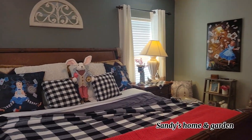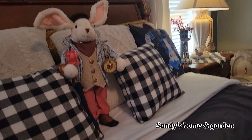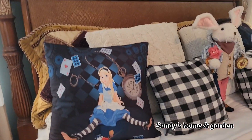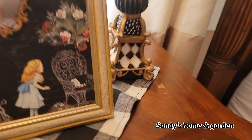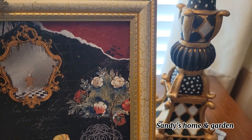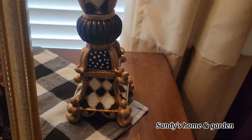Back to the bed — another look at the rabbit and all the pillows. On this side table I have another little picture of Alice that I put in a frame, very cute, and then I hot glued a little key to the corner of it.